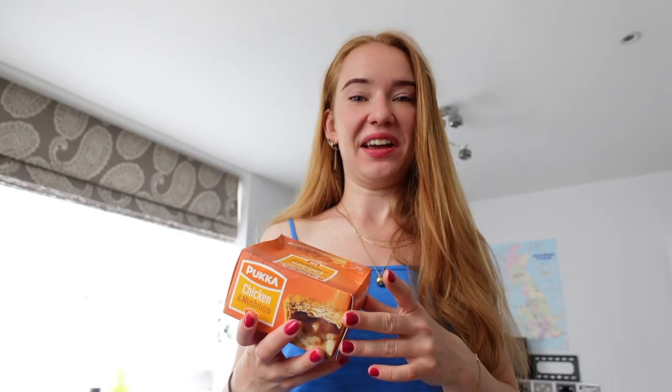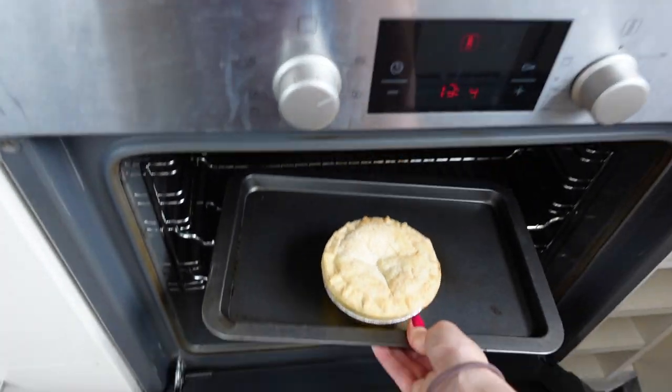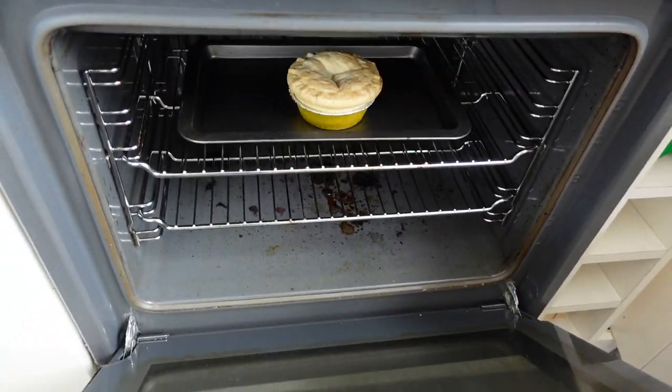Coffee is done and a third of it is already in me. For breakfast — controversially — I'm going to have lunch. I'm having a chicken mushroom pie, which I love. I thought about making my usual breakfast, which is yogurt with berries and granola, but I'm feeling like something more comforting and satisfying today.